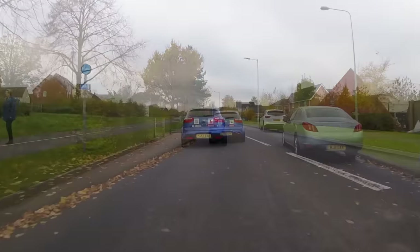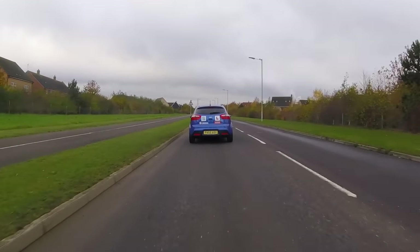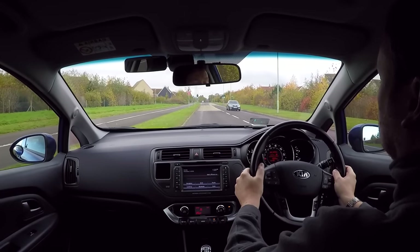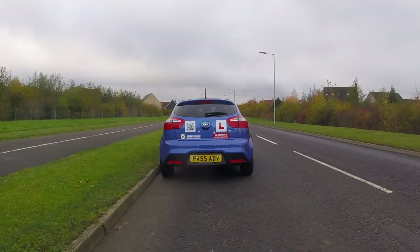In this video our advice is intended for a driver in the UK, so if you live somewhere else, check your own regulations as there might be small differences in your country. Let's look at a few situations and consider how we should use our signals.